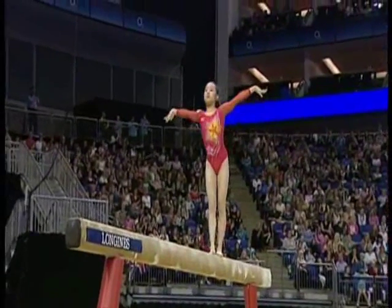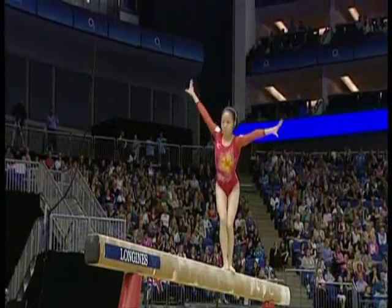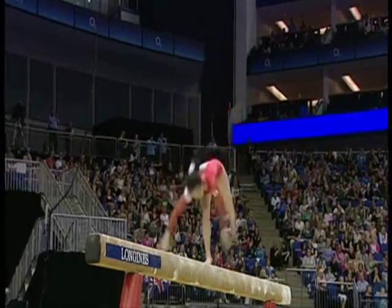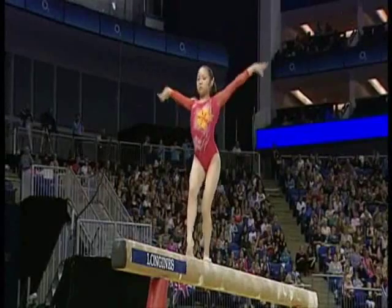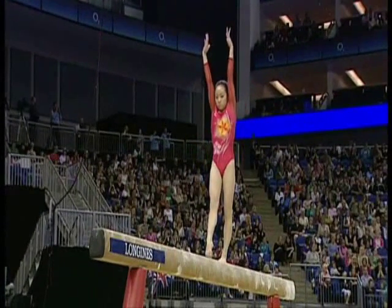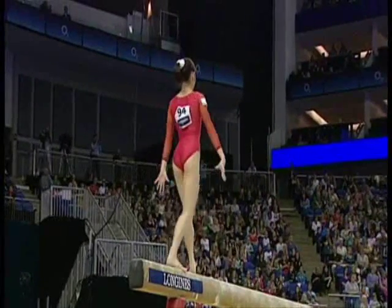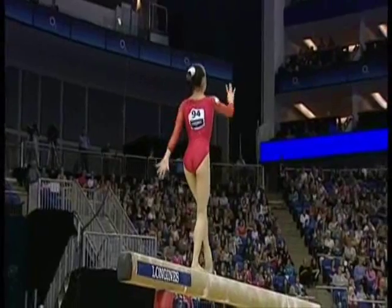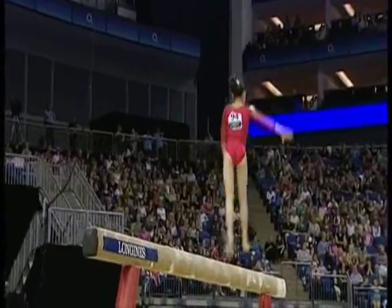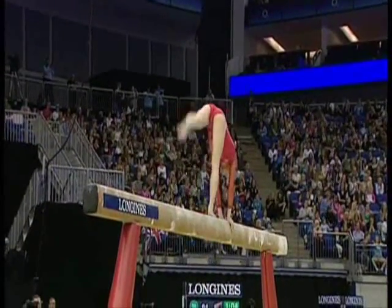Now the half turn into the forward walkover. The gymnasts have to show at least three dance moves and only five acrobatic moves in these routines — the judges have tried to make it a little bit less acrobatic. But she's showing both very well. She's done two difficult jumps, and there she goes again, linking the moves confidently and well.